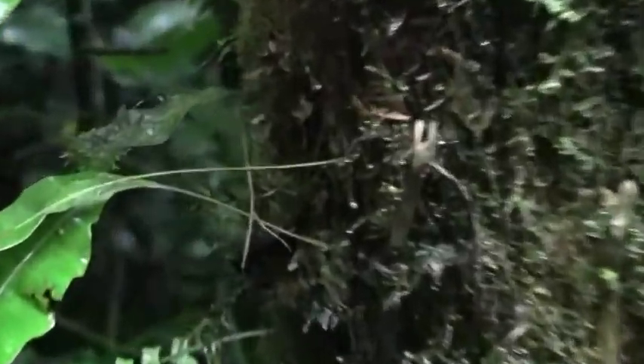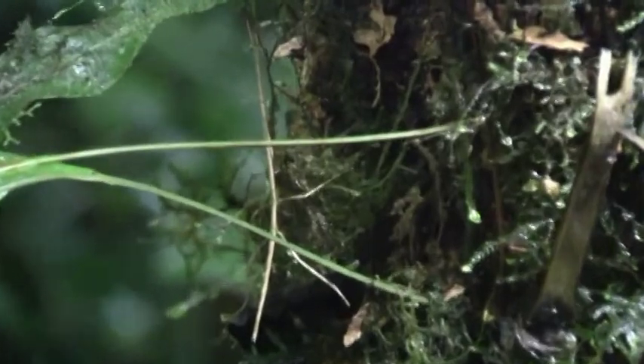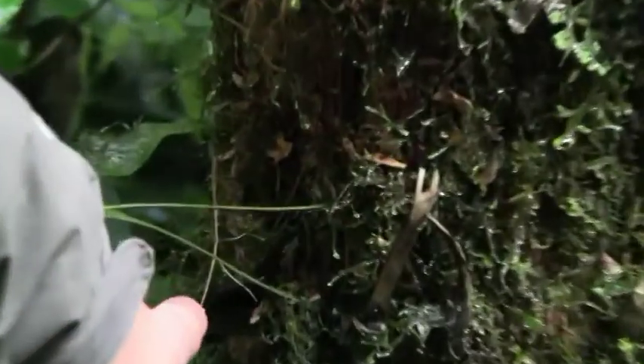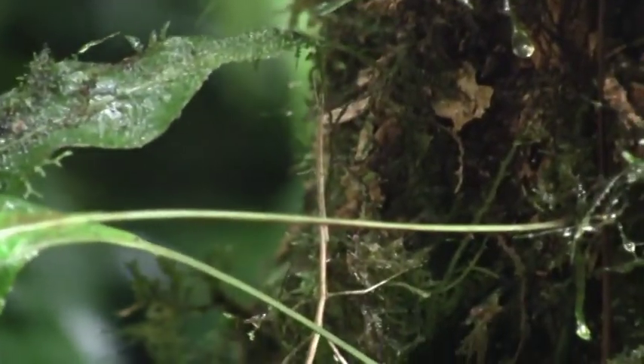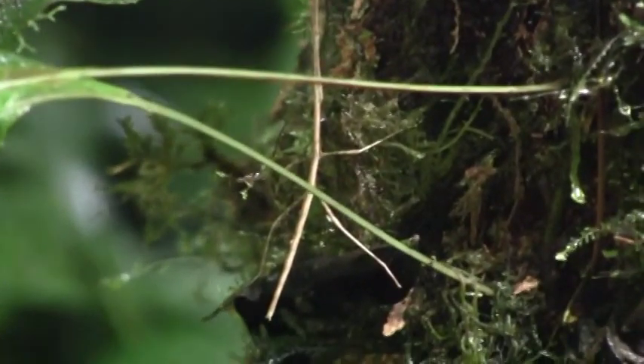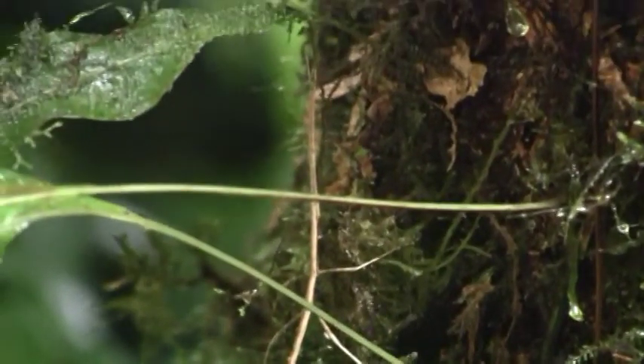You know all insects have six legs — but this one, because it's Monteverde, has only four. Just kidding. The head is right here. Look at the camouflage. I would never believe that wasn't an insect. You can see its legs, but it looks just like another branch.